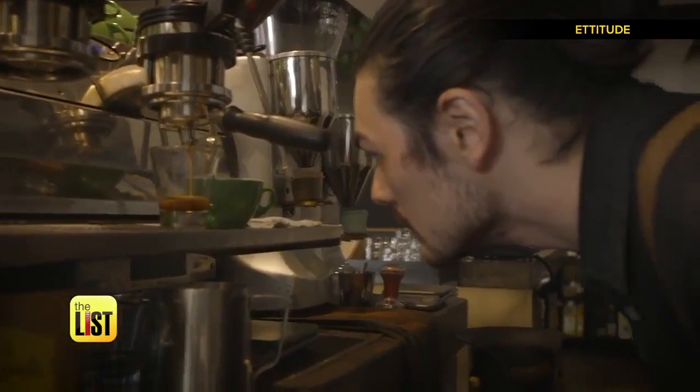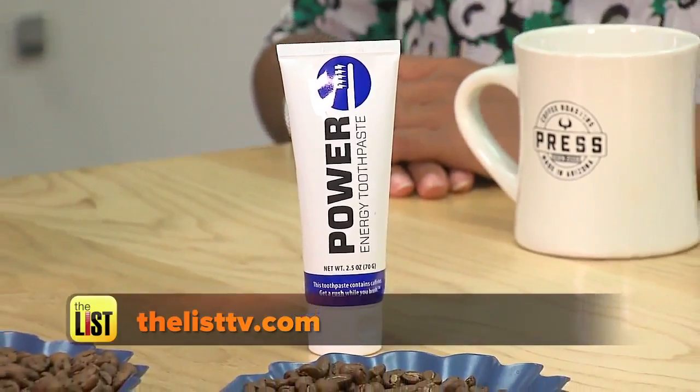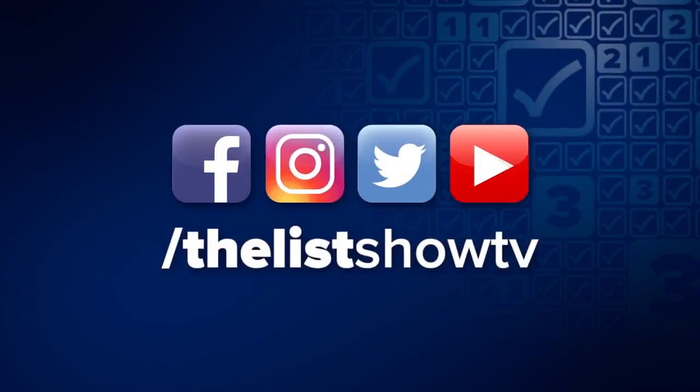If you're looking for even more of a morning pick-me-up, we have all you need to know about caffeinated toothpaste on our website now. New products to satisfy that coffee addiction — on the lowdown. We'll see you next time.